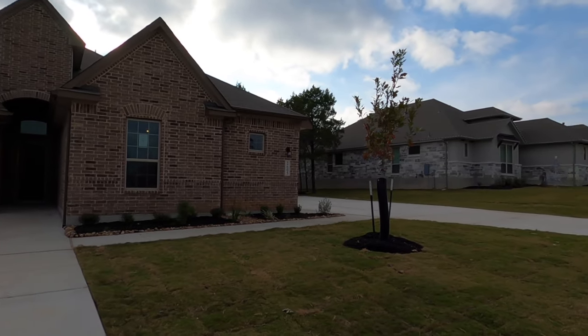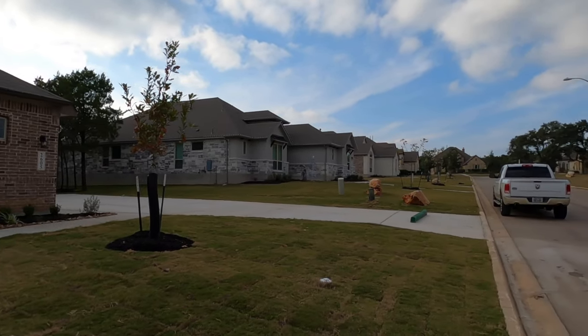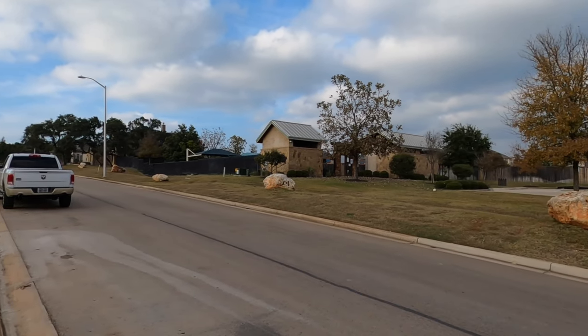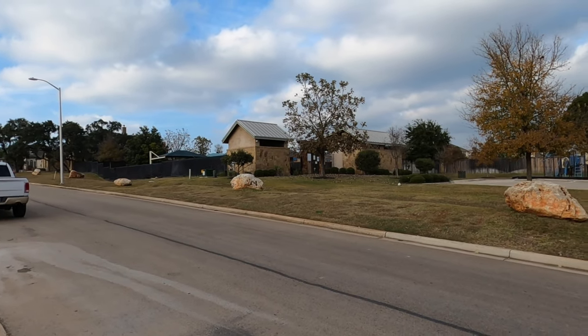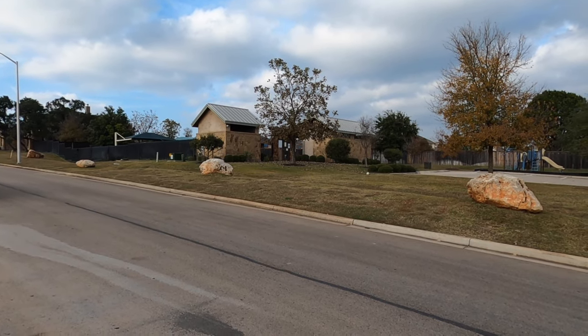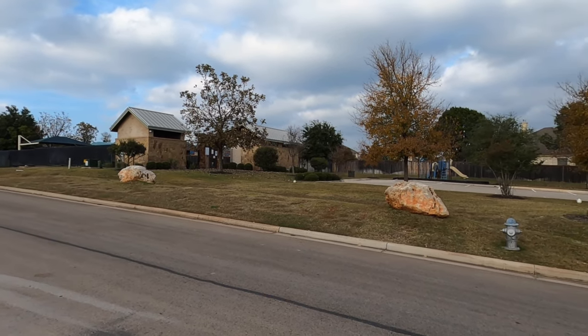When I mentioned larger lots, this is almost a half an acre — 0.419 acres — and a lot of these lots in here will be close to a half an acre. This house is on the market right now for $551,000 as of early December 2021.